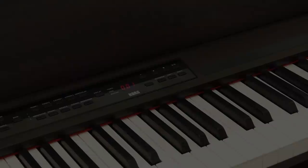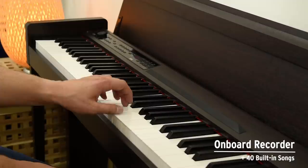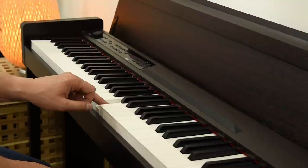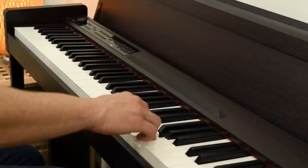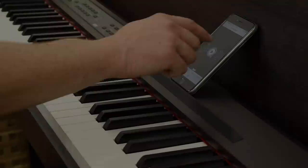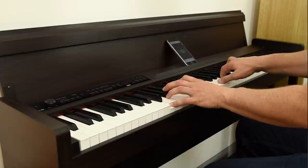This is perfect for teacher-student practice or duets. A two-track song recorder is also available, allowing you to record and play back your performance. There are also 40 built-in piano songs that you can learn. The Bluetooth capability lets you wirelessly use a mobile device such as a smartphone to enjoy playing the piano along with your stored music or other audio tracks.